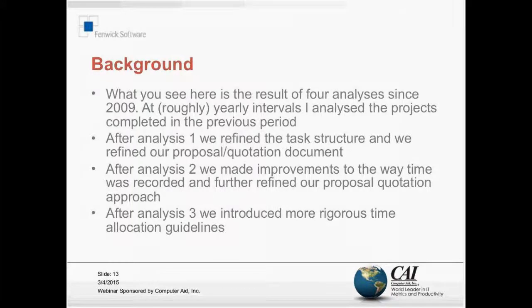The task structure part involved defining what tasks we would record time against during an implementation, then providing guidelines so that our consultants would understand what the tasks meant - in other words, what time they should record against each task. Time went by and in the next analysis improvements meant it was easier to compare apples with apples. We made further improvements to how time is recorded, refined our proposal and quotation document, and for the third analysis introduced more rigorous time allocation guidelines. We involved the staff in all of these things.